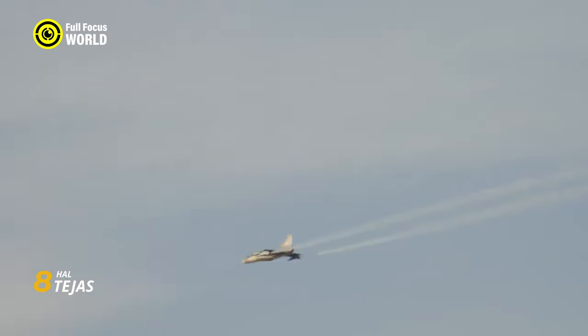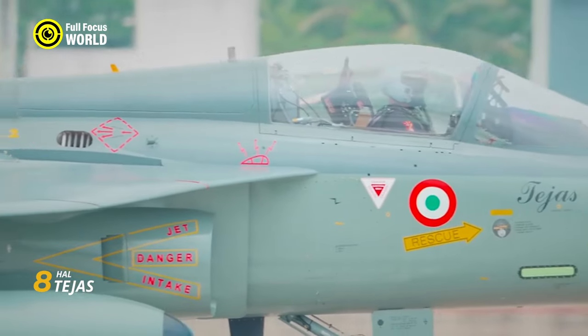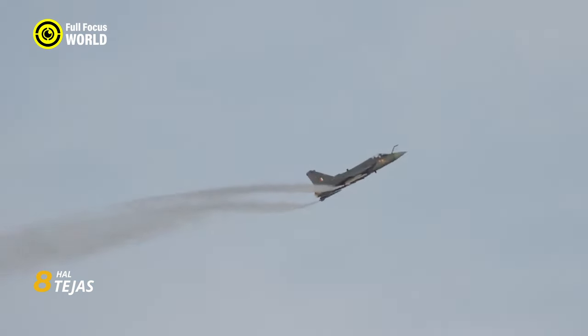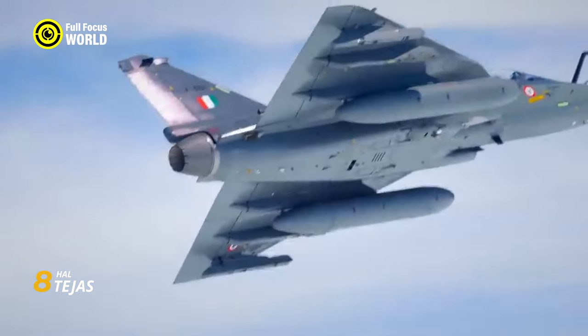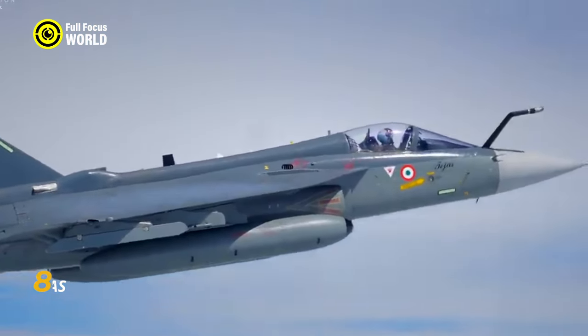Its tailless delta wing and close-coupled canards give it the nimbleness of a dragonfly, while its single powerful engine catapults it past Mach 1.8. A modern glass cockpit and cutting-edge radar keep the pilot in total control. Armed with air-to-air missiles, bombs, and rockets, the Tejas is ready to pack a serious punch. Most importantly, it's a symbol of India's growing aerospace prowess — a testament to their ability to design and build a world-class fighter jet.